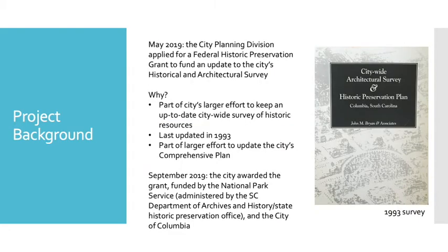In May 2019, the City Planning Division of the City of Columbia applied for a Federal Historic Preservation Grant to fund an update to the city's historical and architectural survey. This is part of the city's larger effort to keep an up-to-date citywide survey of historic resources. When we say historic resources, we're usually talking about buildings, but we use that term to talk about any physical aspect of the landscape, including infrastructure like bridges or even pieces of public art.